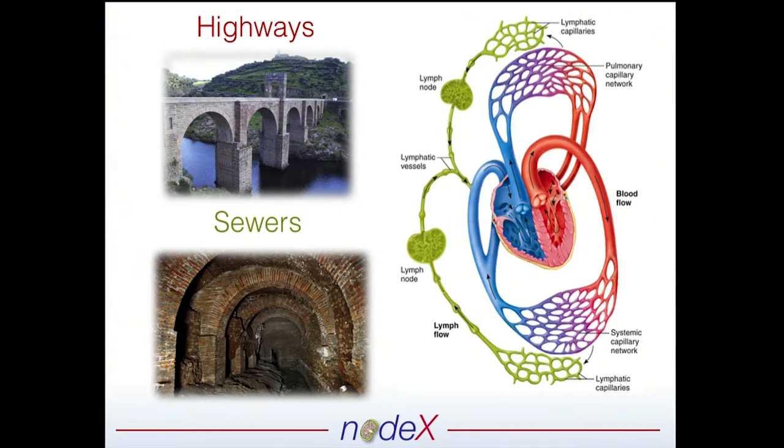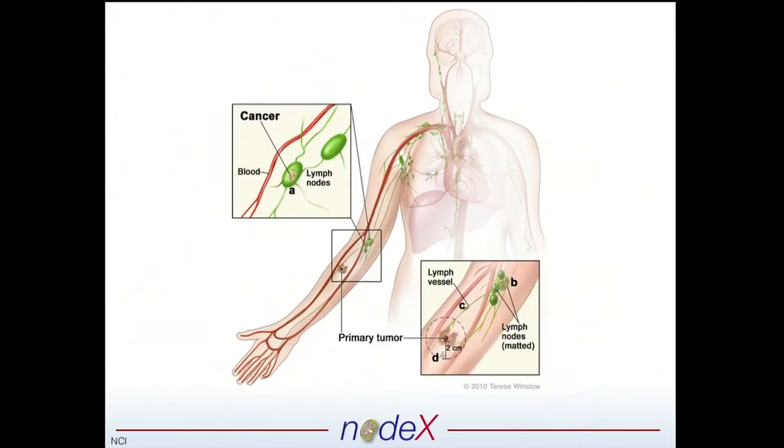The lymphatics act as the tissue-clearing vessels of the body. Within these lymphatics are tiny little lymph nodes, and these lymph nodes are the powerhouses of the lymphatics — the central site where a lot of important things occur, including a lot of immune activity. What cancer does is hijack the body's sewers. A primary tumor can travel through these lymphatics and into the lymph node.